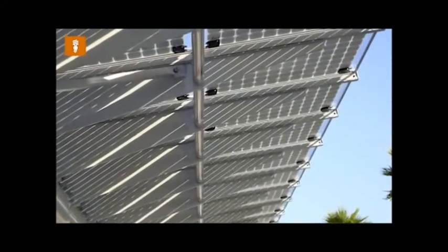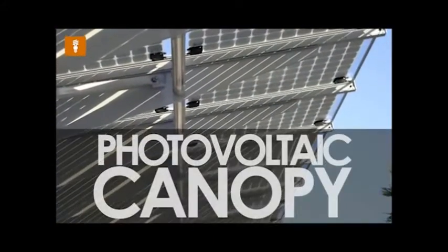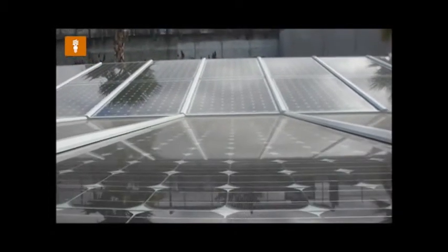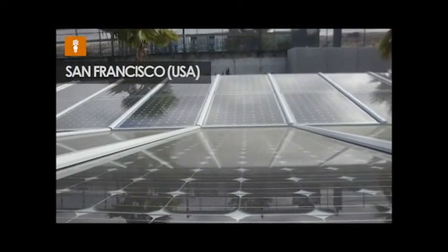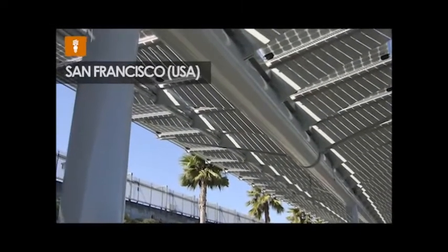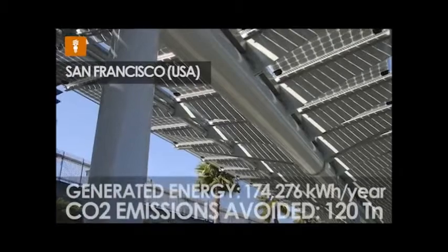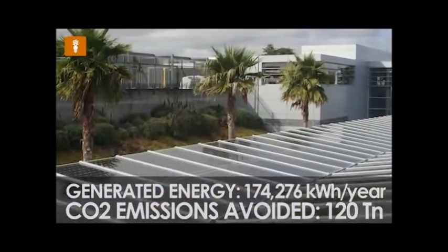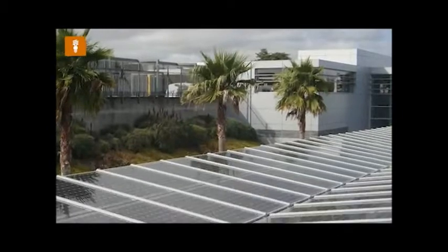Another construction feature notable for its multi-functional nature is the photovoltaic canopy, such as the one installed at the BART Intermodal Transport Station in Union City. This high performance system, located within the cutting-edge technological environment of Silicon Valley, generates almost 200,000 kilowatt hours of energy per year for the San Francisco Bay Area.